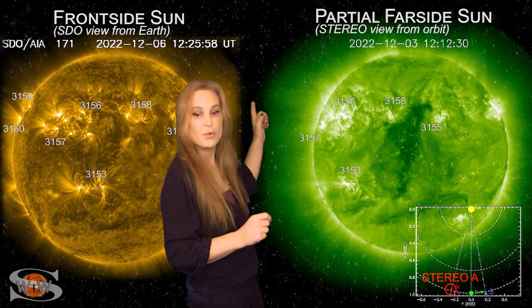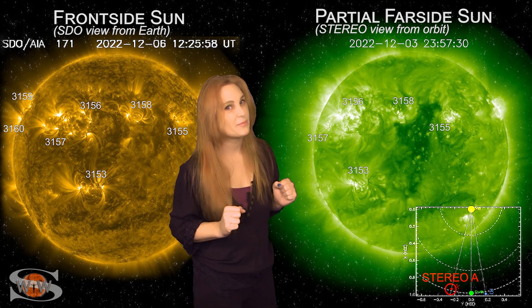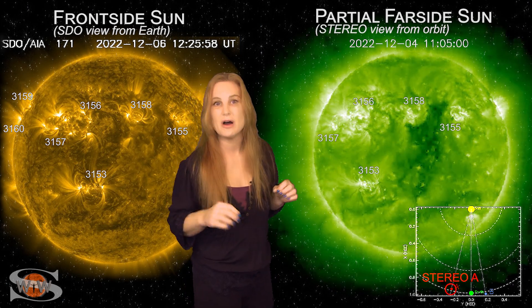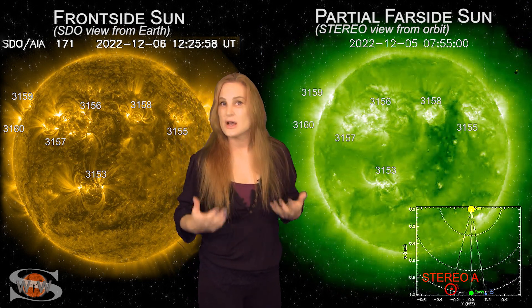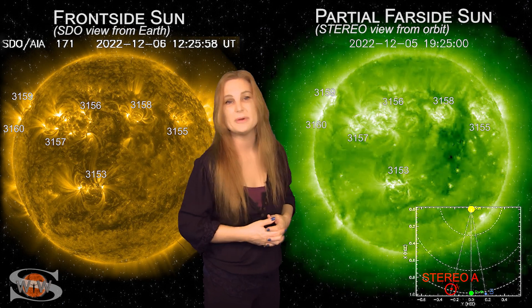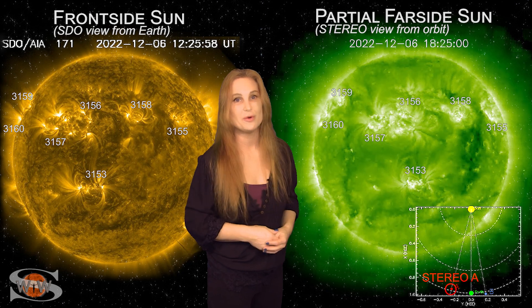We've got some more regions even behind them. So if we don't get any activity from these regions because they're a bit too busy just popping off instead of giving us anything substantial, we do have more chances coming around. This means solar flux is going to stay up into the good range, and it means we can't let our guard down when it comes to radio blackouts.